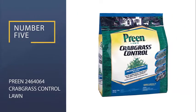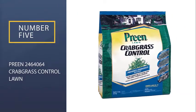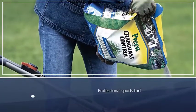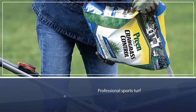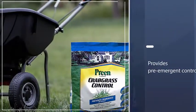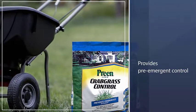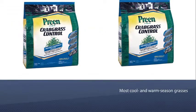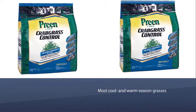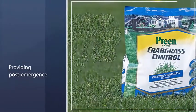Number five: Preen Lawn Crabgrass Control. Preen has manufactured lawn and garden products for consumer yards, professional sports turf, landscape, and golf course markets since 1947. Preen Lawn Crabgrass Control provides pre-emergent control of crabgrass as well as controlling or suppressing other broadleaf weeds for up to four months when applied before seeds germinate.